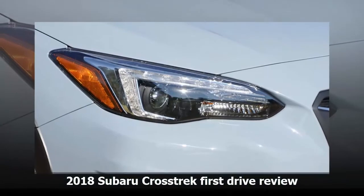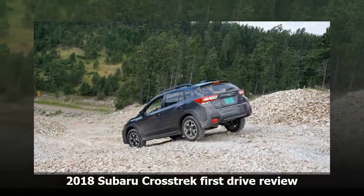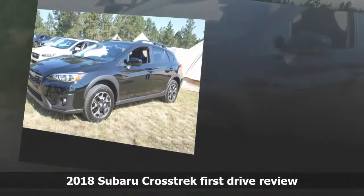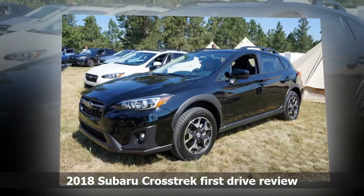Subaru had to sweat the details to get those numbers up, and we appreciate that. Choosing the manual transmission drops the fuel economy to 23 city, 29 highway, and 25 combined. In my opinion, it's a fair trade for the increase in performance.